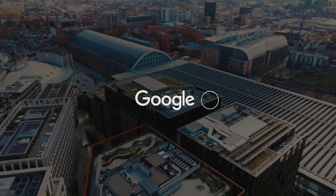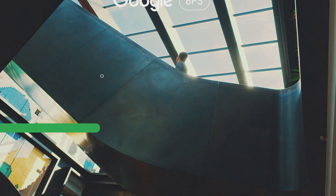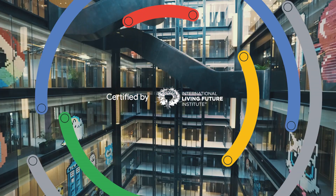Welcome to Google's London office at 6 Pancras Square. This building recently achieved the first zero carbon certification from the International Living Future Institute.